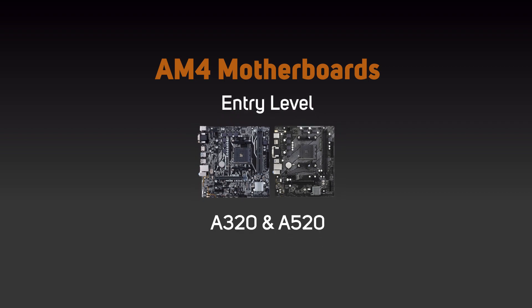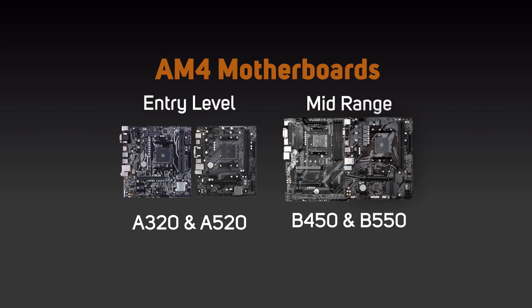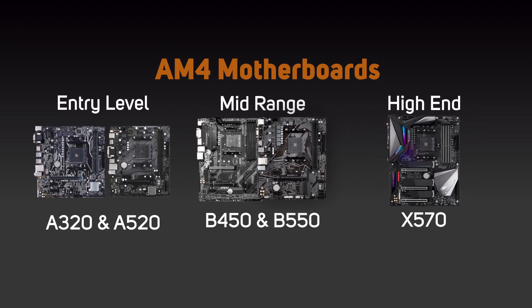The entry-level AM4 motherboards are A320, mid-range are B450 and B550, and the high-end or enthusiast range are X570.